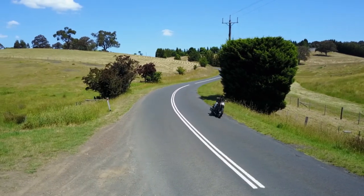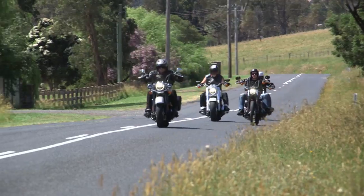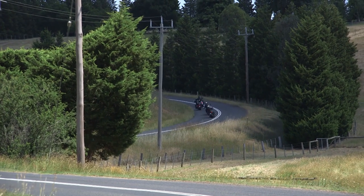It's been a successful day of test riding — the new range offering something for everyone. But unfortunately for the boys, these bikes were only on loan from Northside Harley, making the ride home a reluctant one.